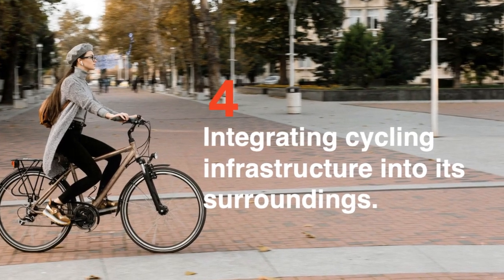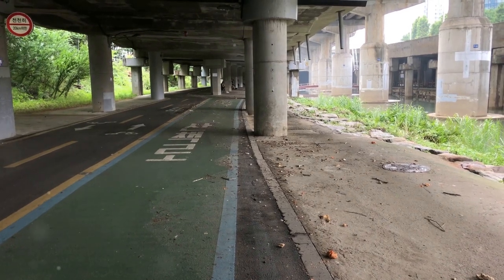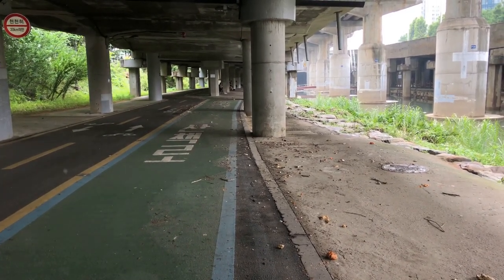How well integrated is cycling infrastructure into its surroundings? First stop: the land of neglected bike paths. Here, the aesthetic quality is low, signs are missing or useless, and it's dark and deserted.